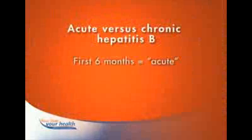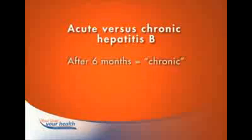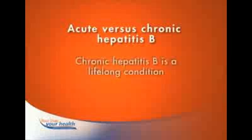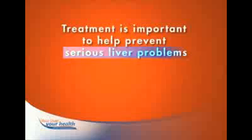Once infected, there are two types of infection: acute and chronic. For the first six months, the infection is considered short-term or acute. If the virus remains in your blood longer than six months, the infection is considered long-term or chronic. This type of infection is a lifelong condition that usually requires treatment to prevent more damage to the liver. It's important to seek treatment because the damage to your liver can cause serious problems.